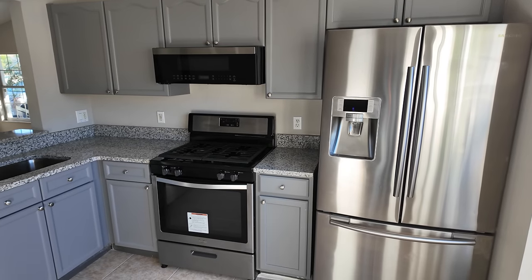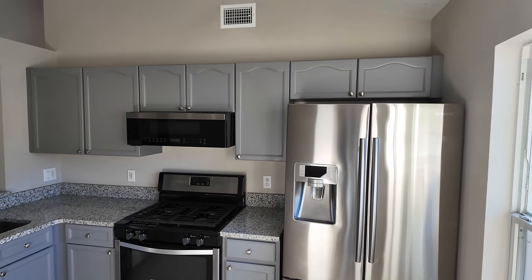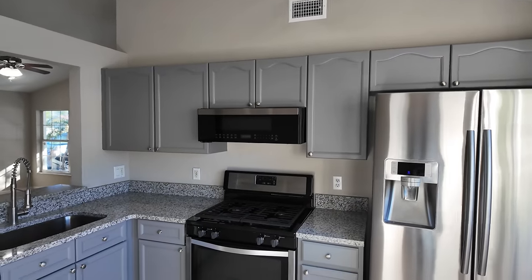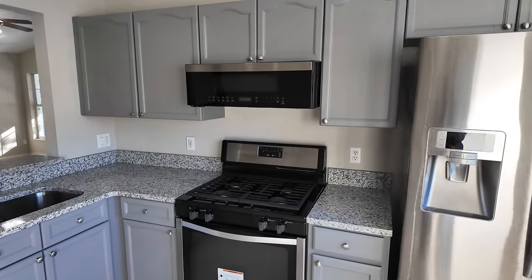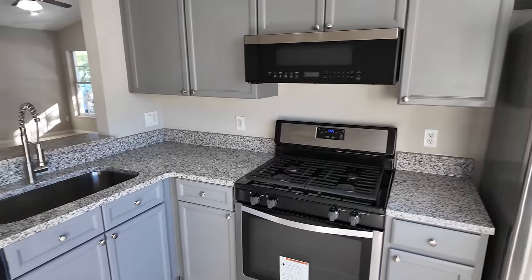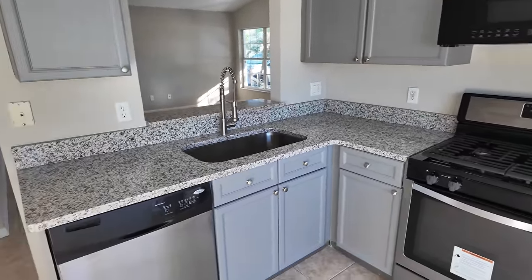You've got a gas stove right there — for all my people in New York that call me asking about gas, I definitely found out that's what you guys prefer. Microwave just right above the sink, dishwasher as well.